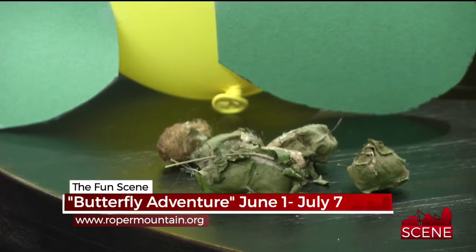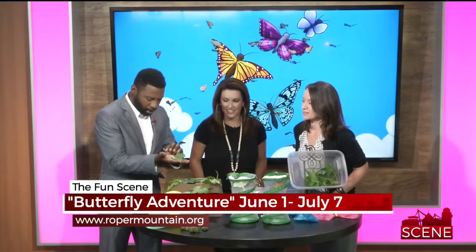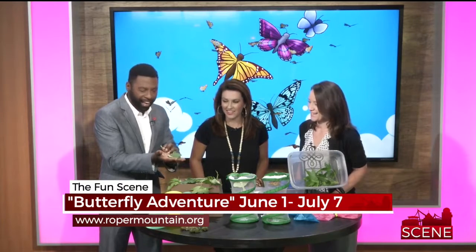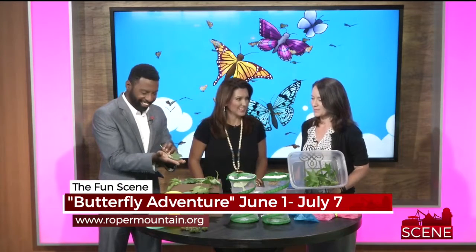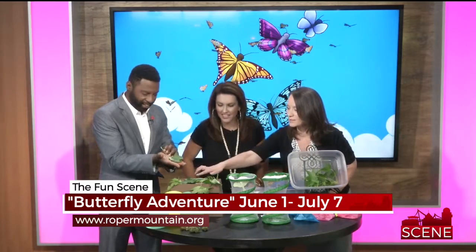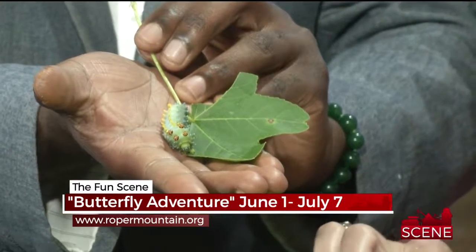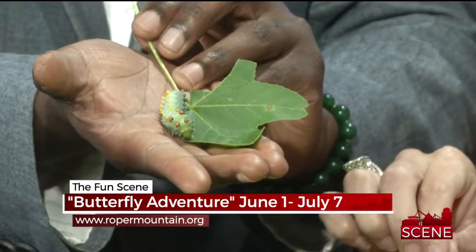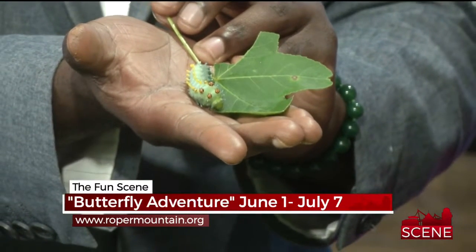You can feel them move, which is cool too. Tell me what I'm holding here. So you're holding a cecropia moth. Cecropia — okay. So that becomes a big moth. And here we have some monarch caterpillars, so everyone's familiar with the monarch butterfly. Look at the little monarch — really cool!